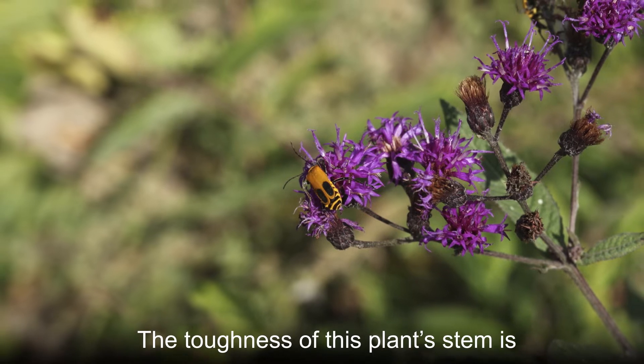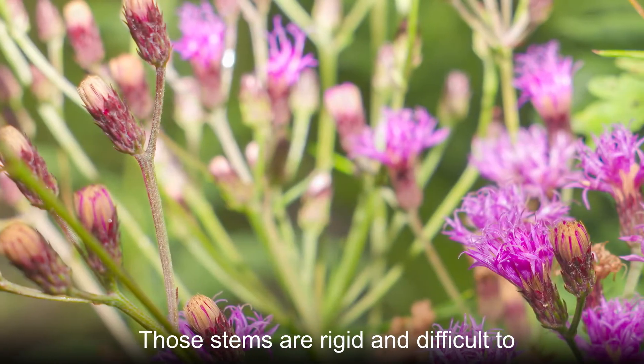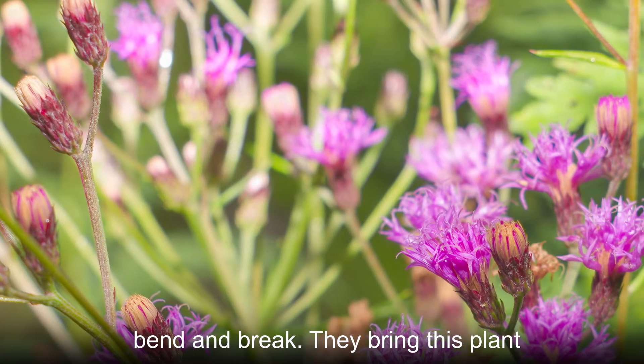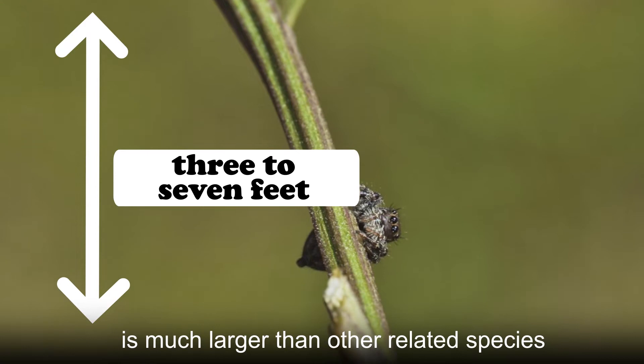The toughness of this plant stem is the reason we call it giant ironweed. Those stems are rigid and difficult to bend and break, bringing this plant to a height of three to seven feet, which is much larger than other related species.